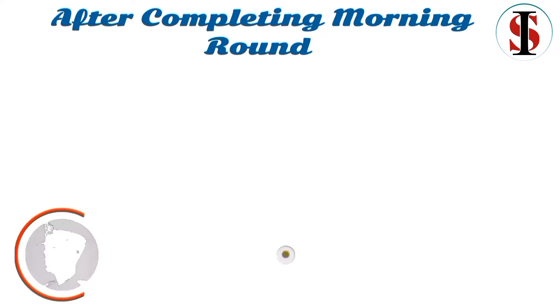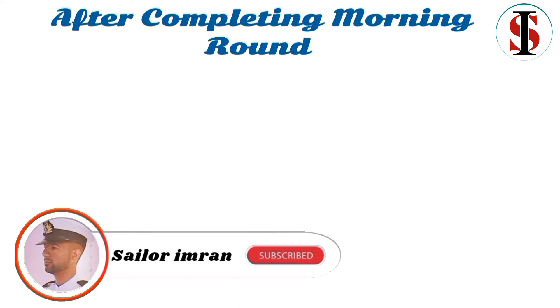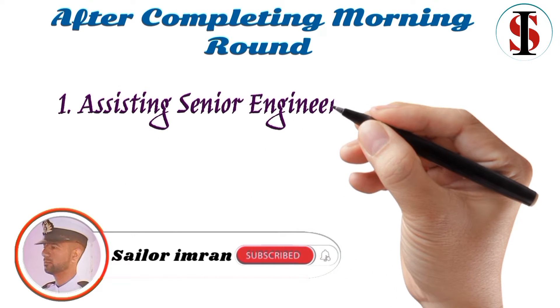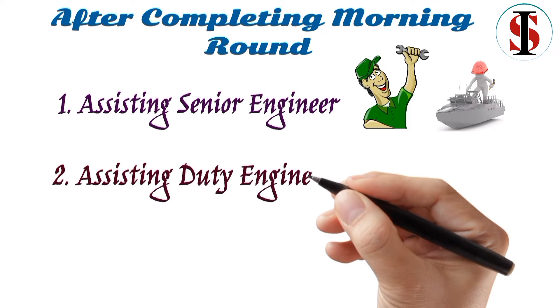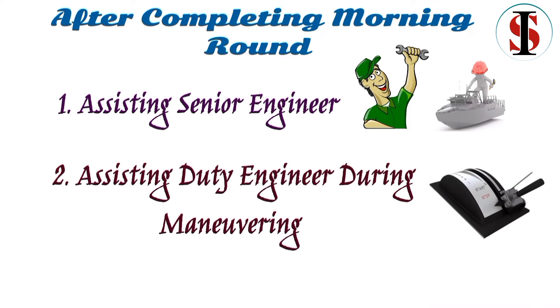After completing the morning round, assist your senior. The cadet must follow orders from seniors who have better experience and understanding of machines. Assist the senior during manoeuvring. Manoeuvring is an operation in which a vessel enters or exits coastal waters or a canal.